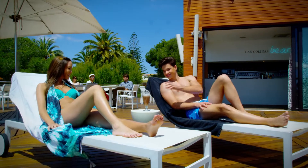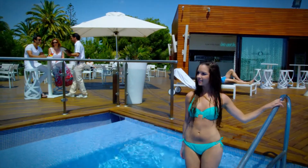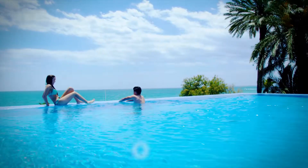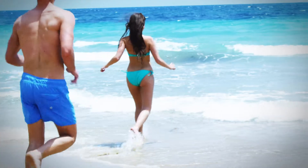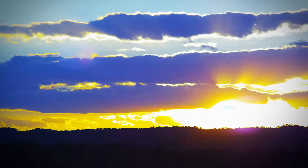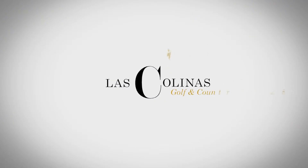Moreover, just a few minutes away from the golf and country club, residents can enjoy the facilities at the private beach club, a secluded haven surrounded by palm trees on the seafront and overlooking the Mediterranean Sea. Welcome to a world apart to enjoy golf, nature, and the sea. Welcome to Las Colinas Golf and Country Club.